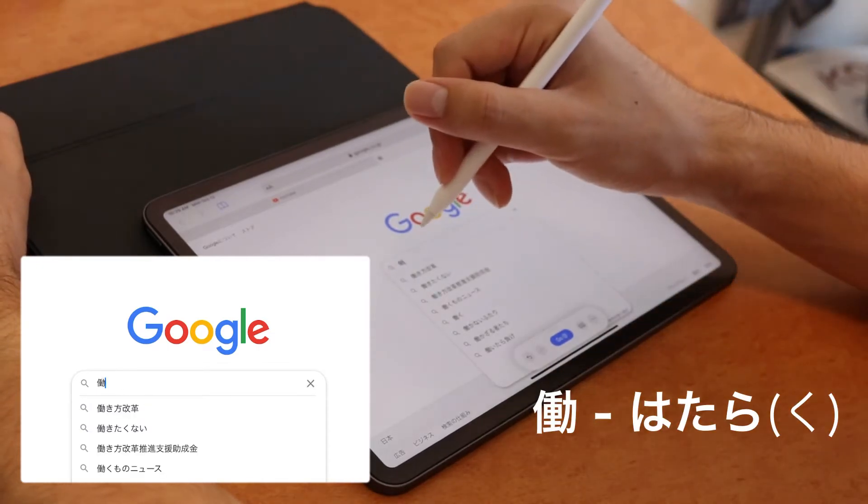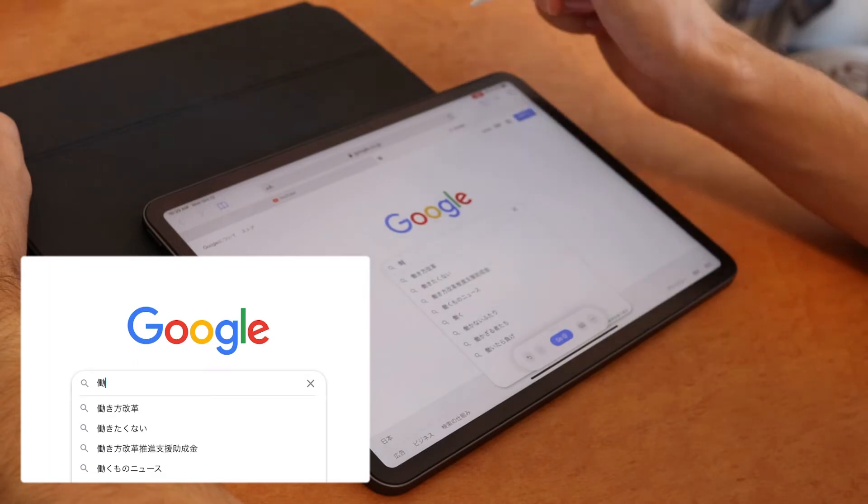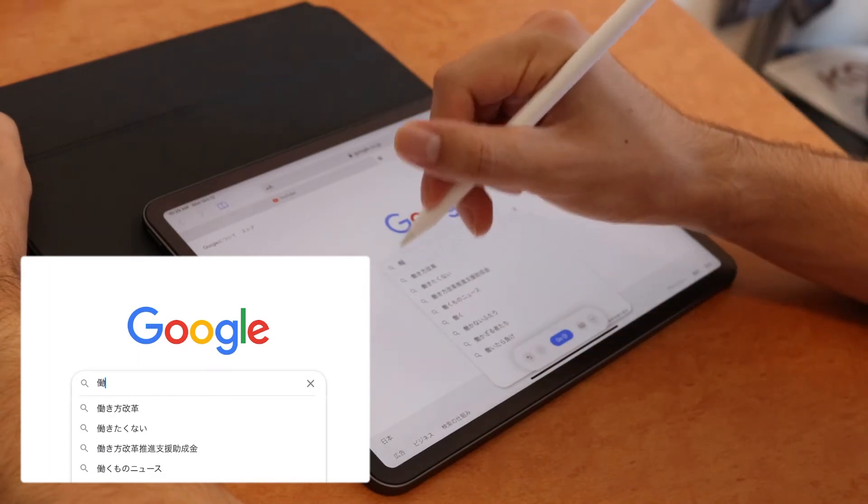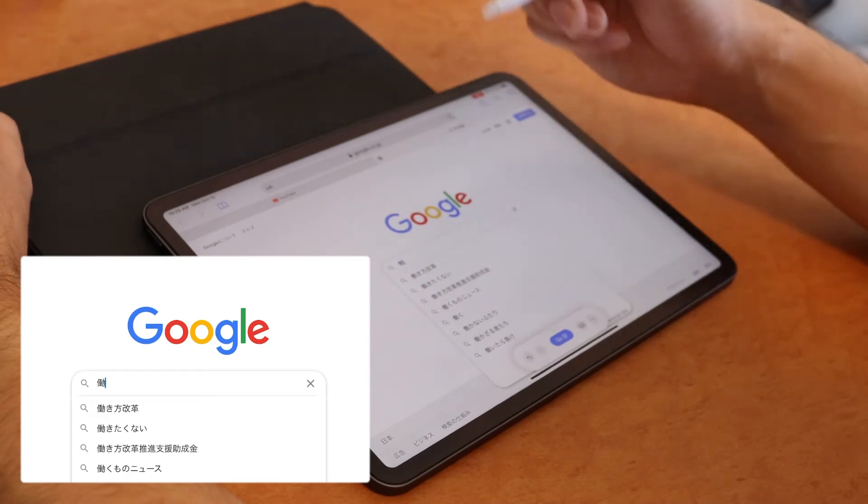I'm actually shocked that that one worked. This kanji is used in 'hataraku' meaning 'to work,' and it's actually wasei kanji, but it was recognized by the handwriting.